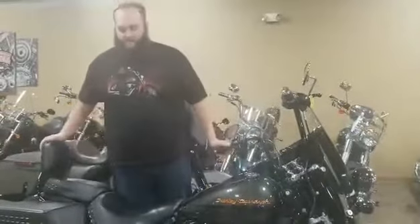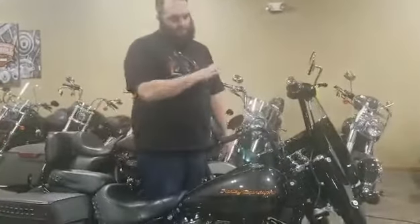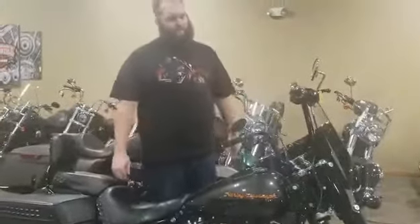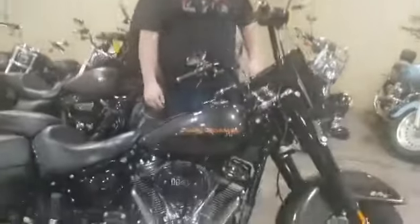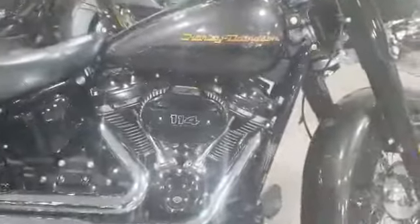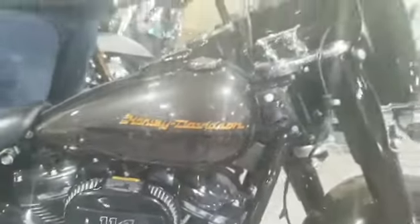What's going on guys, Brandon here at the Harley shop with another bike walk around for you. I've got this beautiful 2019 Heritage Softail 114 in silver flux and black. I love how the orange pops out across the label, it sounds good, five thousand four hundred fifty miles on this.